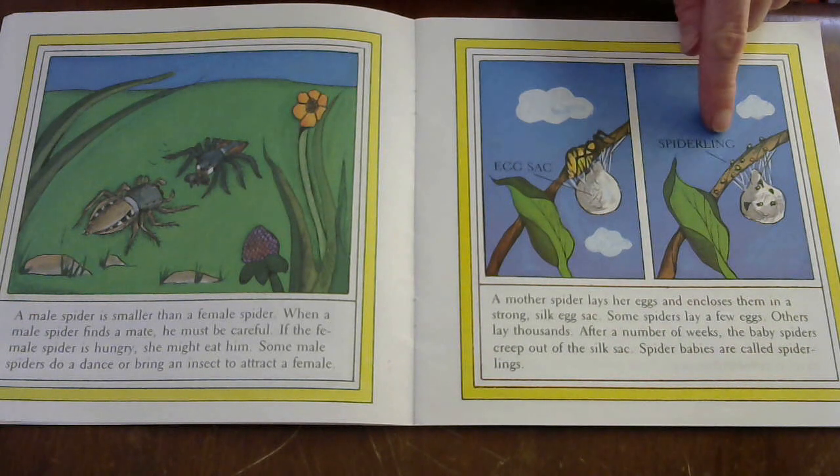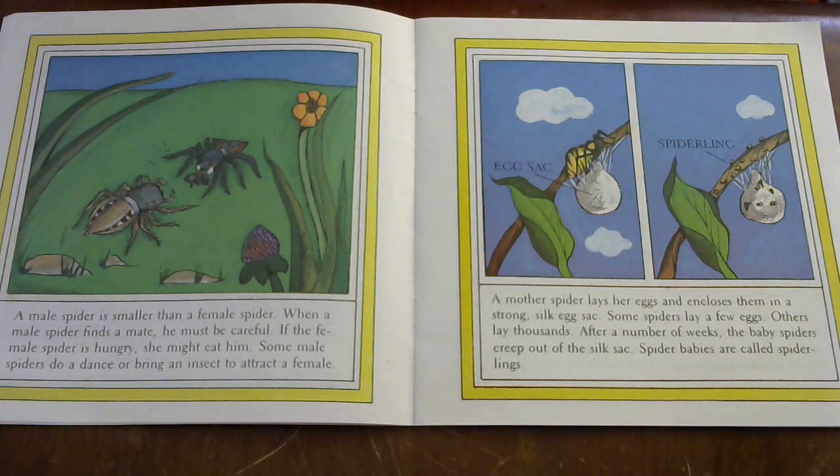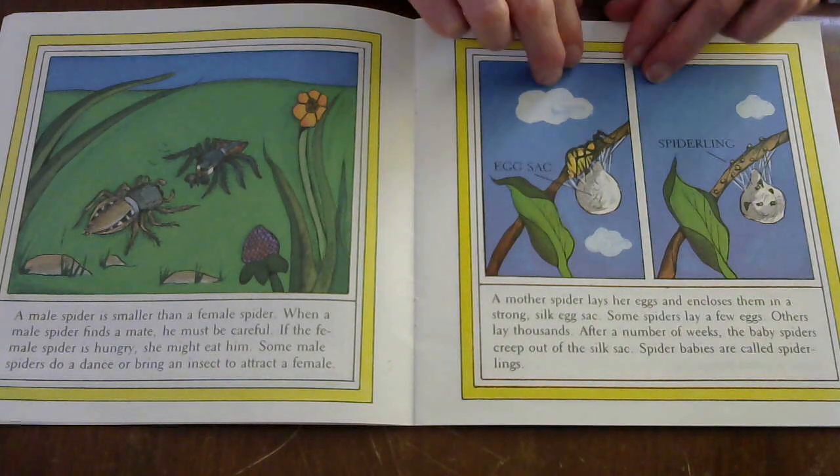Over here we have an egg sac and these are spiderlings. A mother spider lays her eggs and encloses them in a strong silk egg sac. Some spiders lay a few eggs, others lay thousands. After a number of weeks, the baby spiders creep out of the silk sac. Spider babies are called spiderlings.